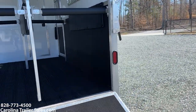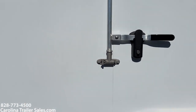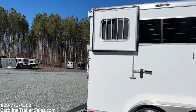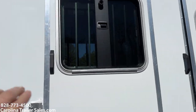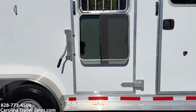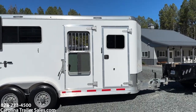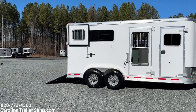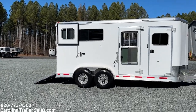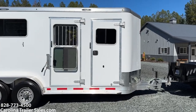Those Dutch doors can stay open — they've got a nice heavy-duty claw hook to keep them open in transport. Load light here on this side. There is the drop window — drop windows on both sides with screens and bars. So this trailer is 18.6 feet in length, 14.6-foot back, 7'2" wide, 7'6" tall. This is an extra tall, extra wide Kiefer Genesis 2-horse straight load bumper pull.